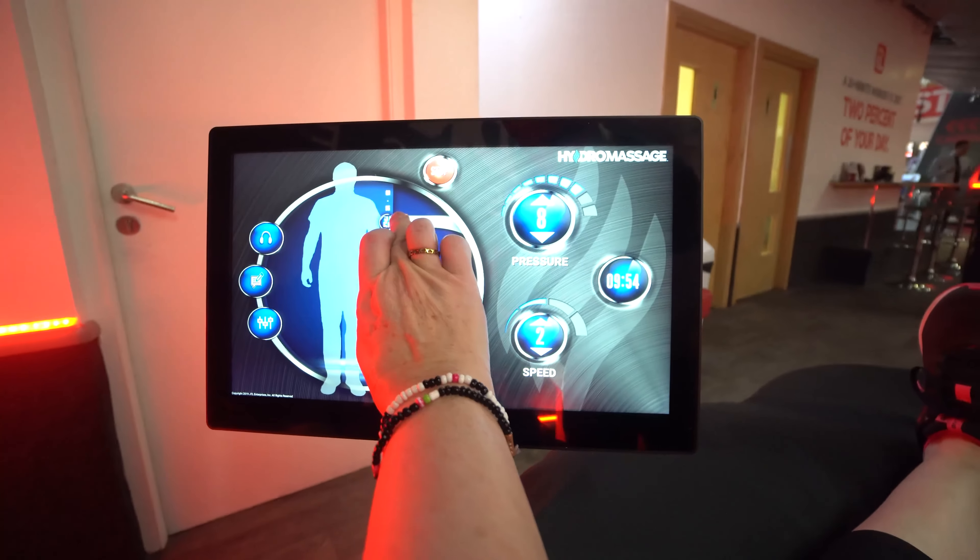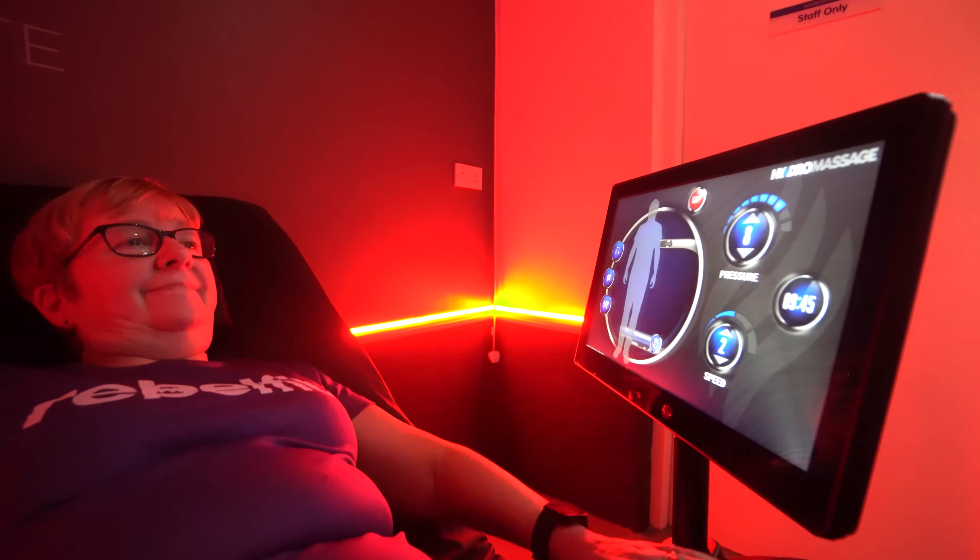It's up to them how hard the pressure is on the bed, where they want the massage, and how long it lasts. You can use it both before your workout and after your workout.